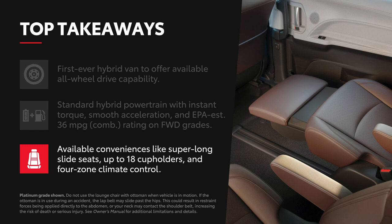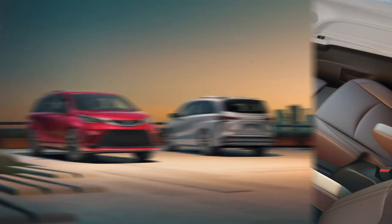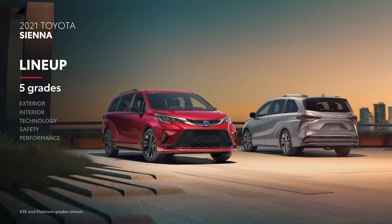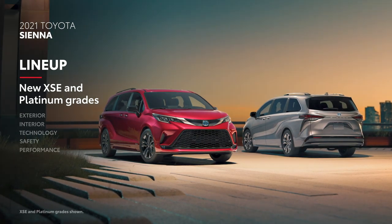Sienna's handy convenience features include available super-long slide seats with an ottoman, up to 18 cupholders, and available four-zone automatic climate control. Sienna's all-hybrid lineup is spread across five grades, including the sporty new XSC and luxury-inspired Platinum grades.